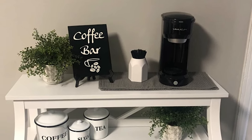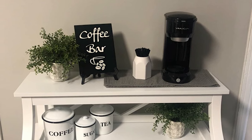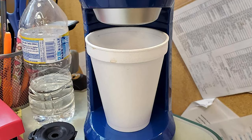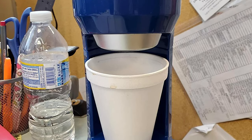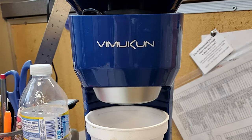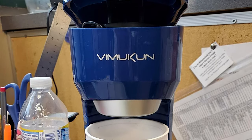You can choose to add coffee grounds to the basket or use a K-Cup capsule. With the Mookan single serve coffee maker, you can make one cup of coffee at a time. It brews so quickly that you can easily make several cups in the same amount of time as a traditional coffee pot.